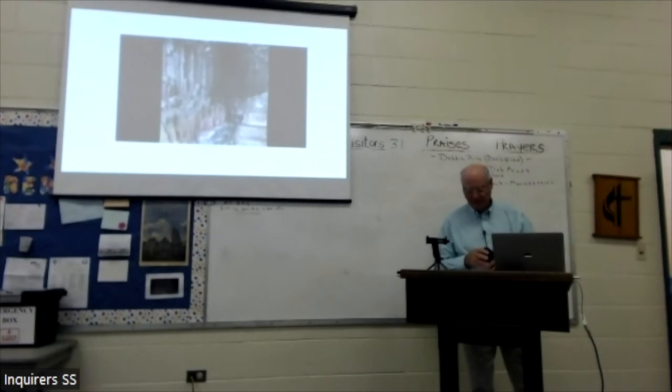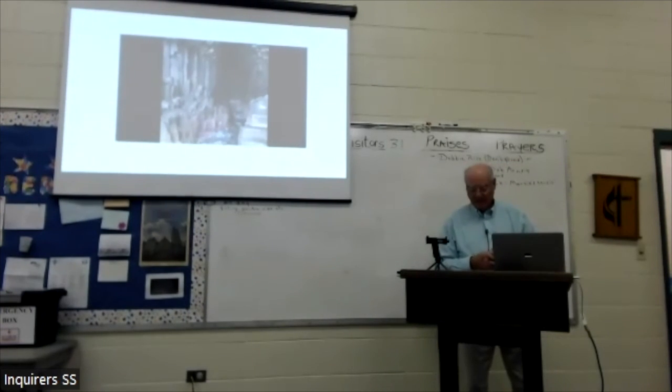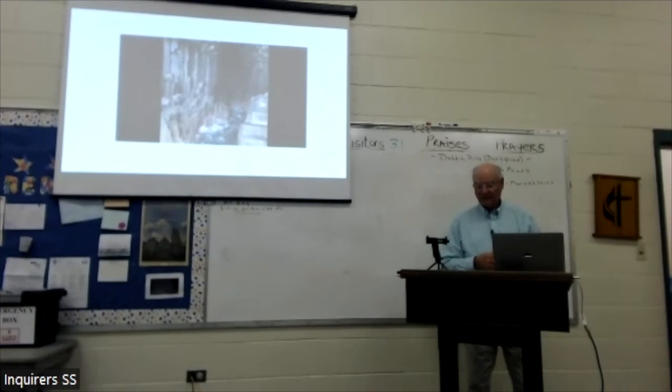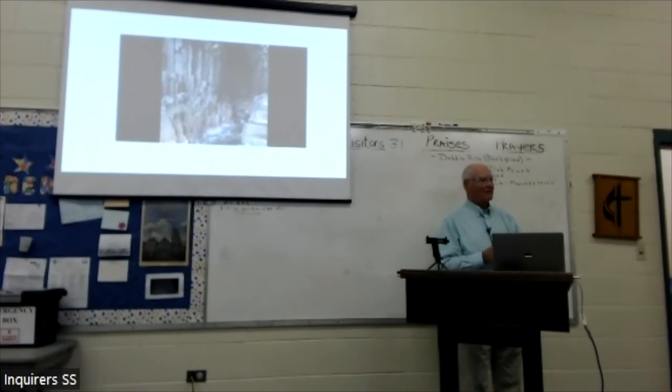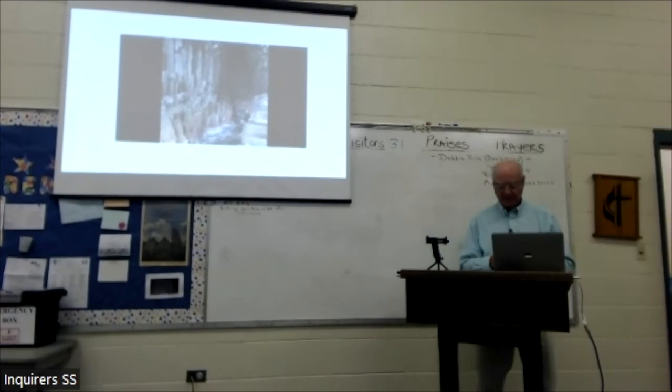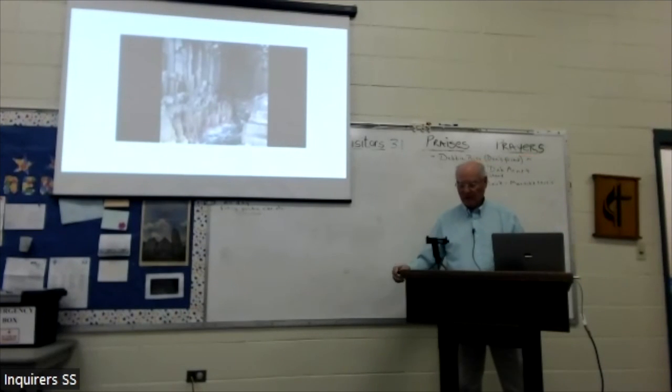Following Felix Mendelssohn's visit to the cave in 1829, he said, 'You do not have words to describe this natural phenomenon.' Instead, he wrote the Hebrides Overture. That's all I have, folks — I'd be happy to entertain any questions. I can't promise the answers.